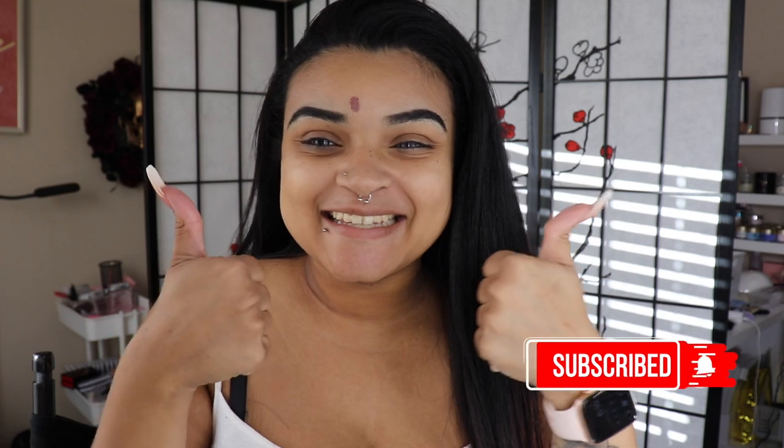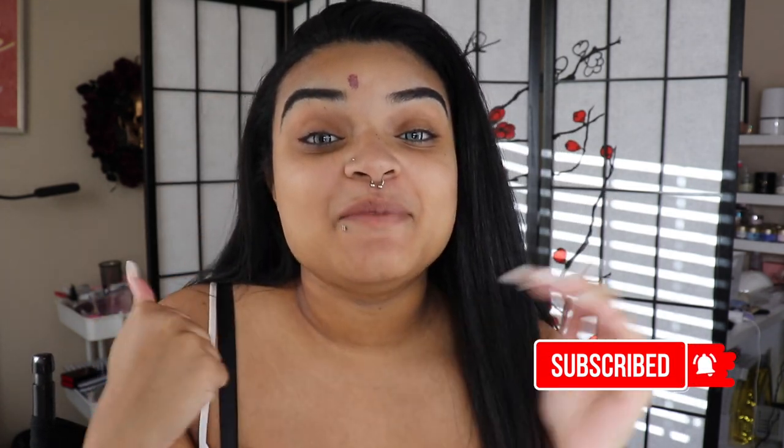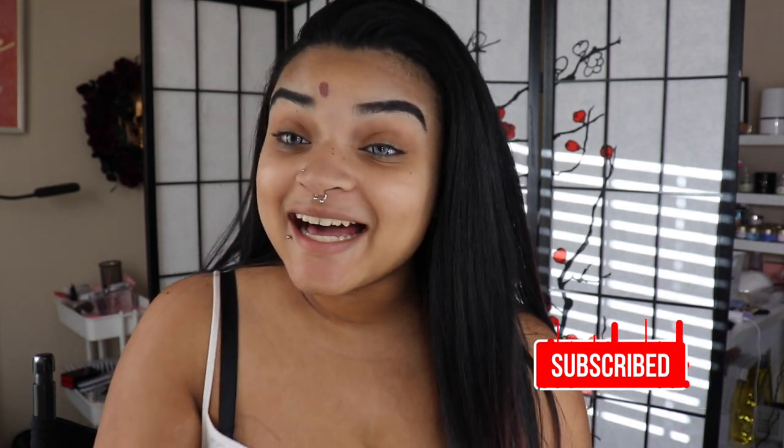Hi guys, welcome back to my channel. If you're new here, my name is Anastasia. I am an inconsistent YouTuber — it has been a long time since I've been on YouTube or made a video. My life has been very, very hectic. I am in a new spot; this is my office. I did put a privacy screen to kind of hide the mess back there.